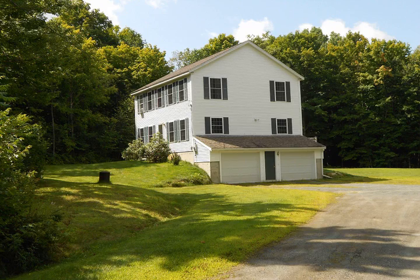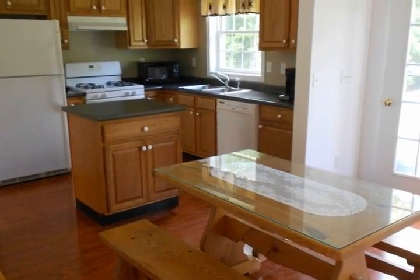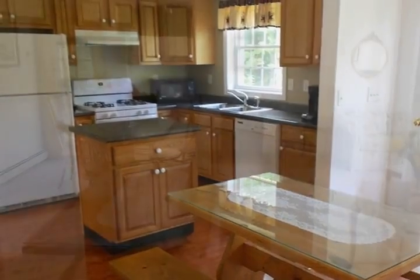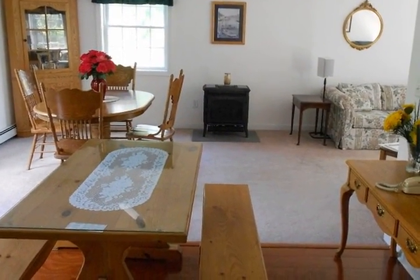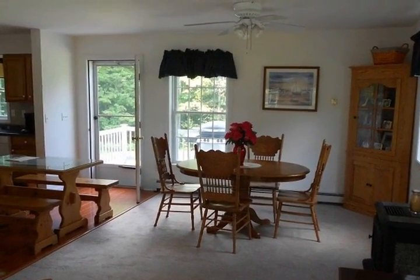Comfortable and inexpensive to heat colonial in a really pretty setting. Open living area design that flows nicely and opens to a spacious deck in the rear of the house. Three large bedrooms plus a state-approved four-bedroom septic system that allows for expansion or conversion of the den to another bedroom.